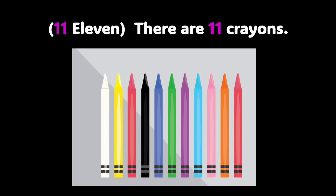11, 11 — the number on your screen is 11. There are 11 crayons in the photo. Let's count them: 1, 2, 3, 4, 5, 6, 7, 8, 9, 10, 11. Bravo, you did a great job.